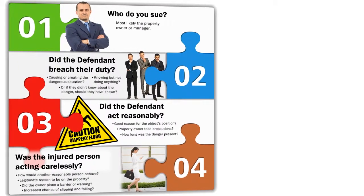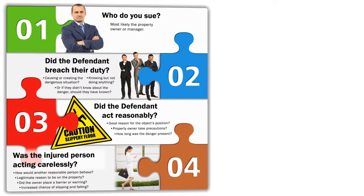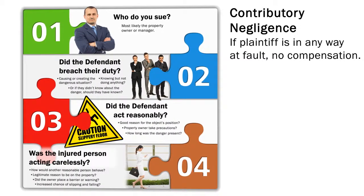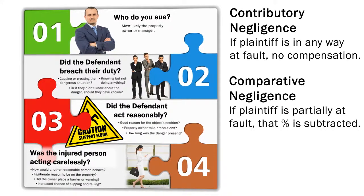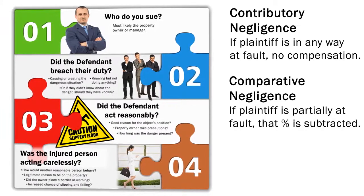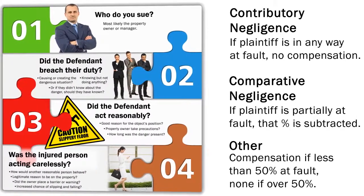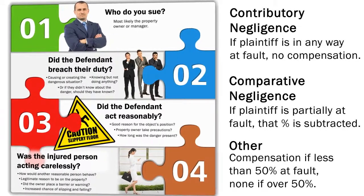In a slip and fall lawsuit, both sides will attempt to prove that the other was at least partially at fault. In some states, there is contributory negligence — if the plaintiff is in any way at fault, they cannot recover damages. Other states have comparative negligence, where if the plaintiff is partially at fault, that percentage is subtracted from any award. Finally, some states allow for compensation if you are less than 50% at fault, but none if you are more than 50% at fault. Ultimately, the injured person bears the greatest burden of proof.